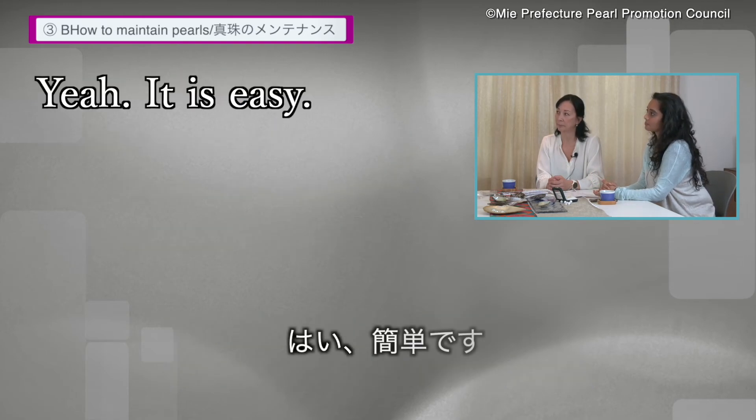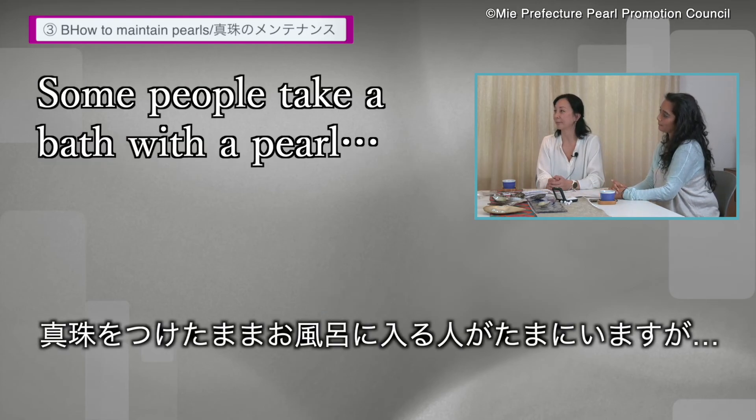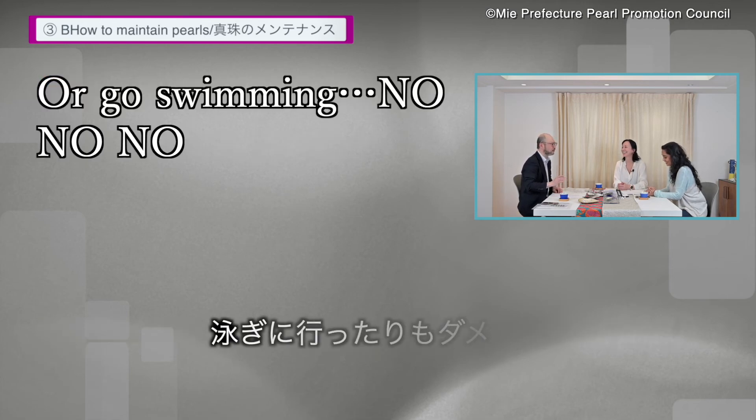Basically, the maintenance is pretty low. It's easy to maintain your pearls. That's good to know. Some people take a bath with their pearls — no, no, no. Not a bath. Or go swimming — no.